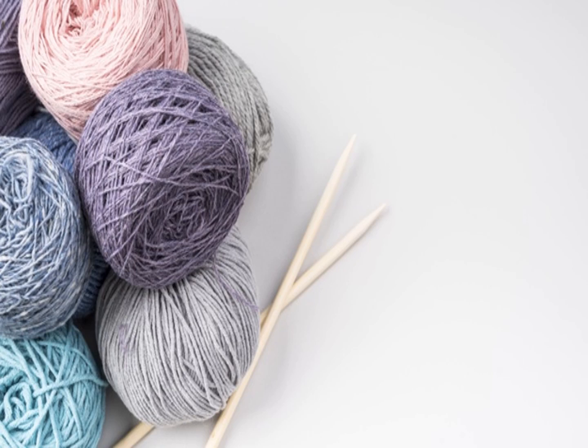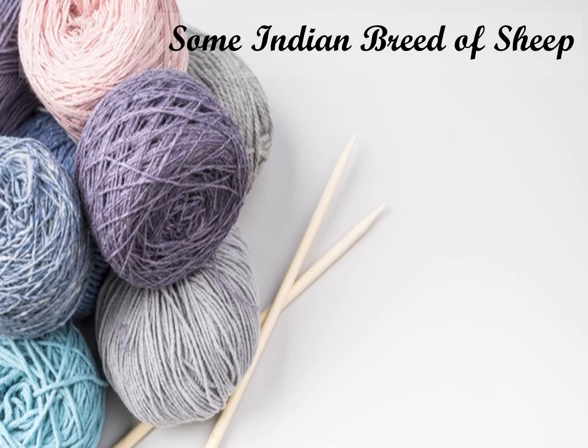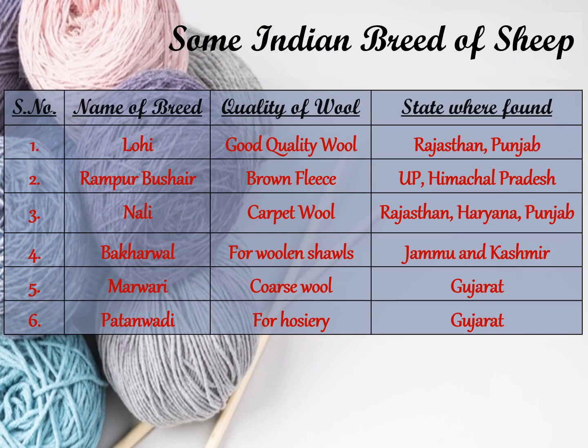Now let's know about some breeds of sheep found in India. Look at the table. The Lohi breed is found in Rajasthan and Punjab, and good quality wool is obtained from them. The Rampur Bushir breed is found in Uttar Pradesh and Himachal Pradesh, and brown fleece is obtained from them.